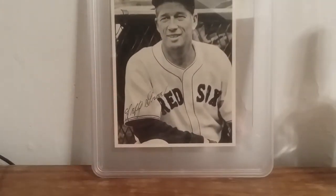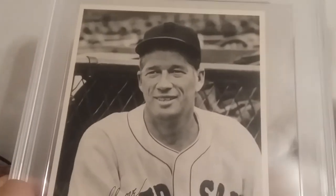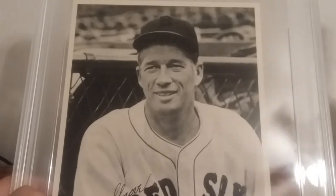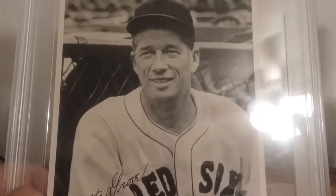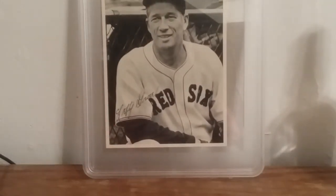This Lefty Grove in a PSA 5 is kind of an upgrade for me, because I only had one Lefty Grove item from his playing days in my collection prior — a 1936 National Chicle fine pin premium, which is only a PSA 1. So this is definitely an upgrade condition-wise, and it's a bigger item that can actually be displayed, so I'm really happy to add it.